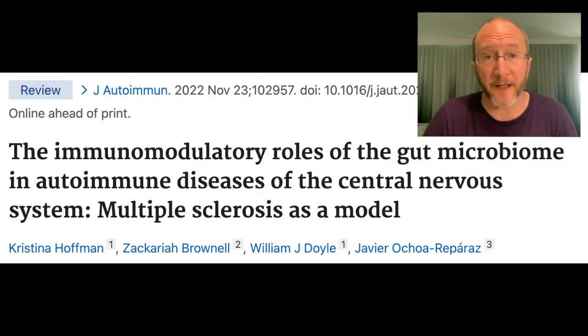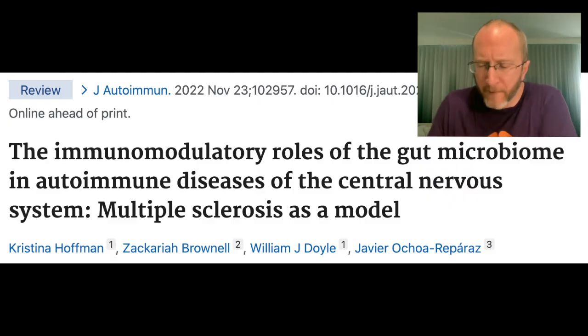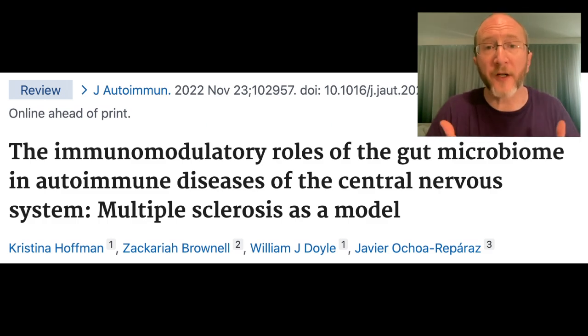As an MS neurologist, I routinely recommend that people impacted by MS take probiotics, but not for their immune system — I recommend they take probiotics to help them with their gut health. What I have been learning, however, is the evolving literature is starting to support the idea that if we can properly manipulate the microbiome, we might be able to make things better in the setting of multiple sclerosis. I've been doing some research that I'm excited to share with you today to help you understand how that's even possible.